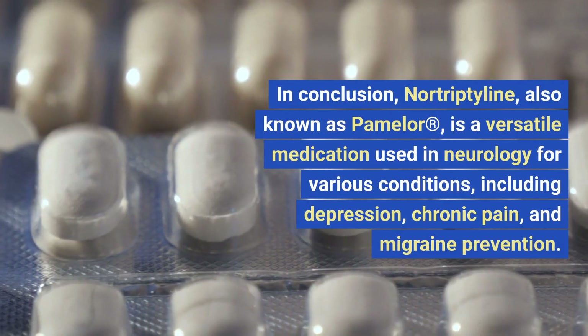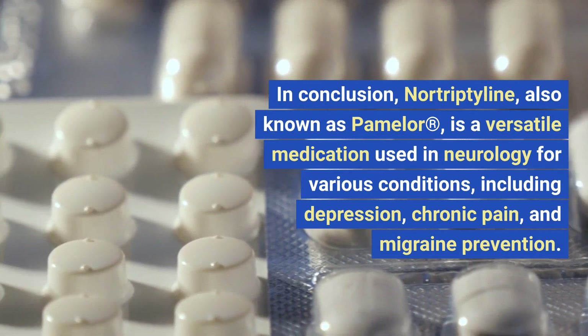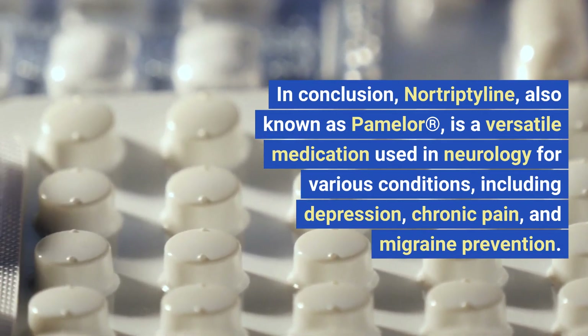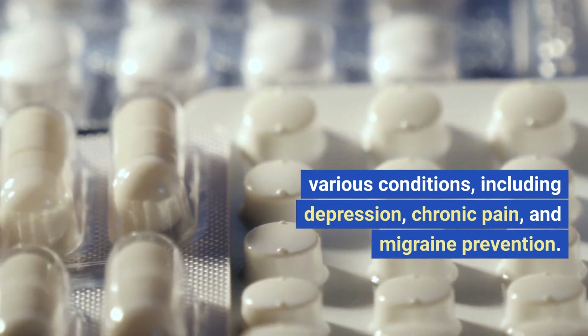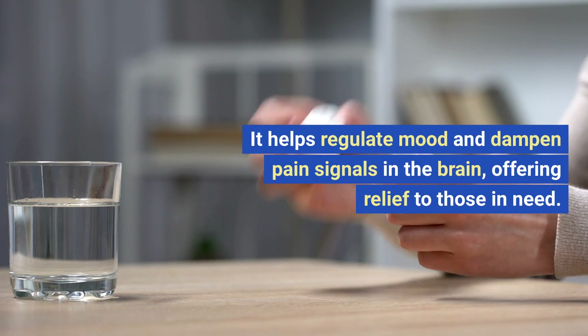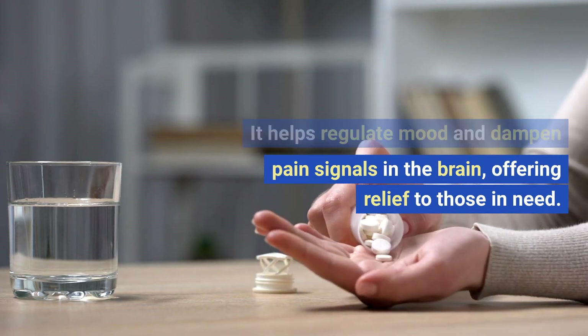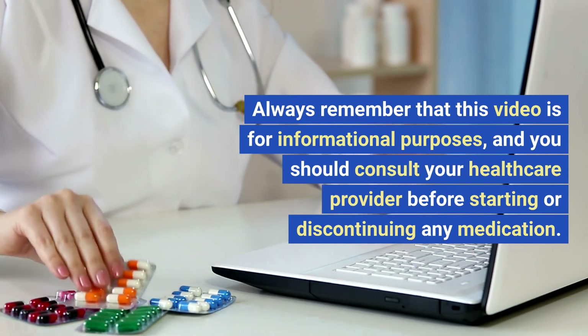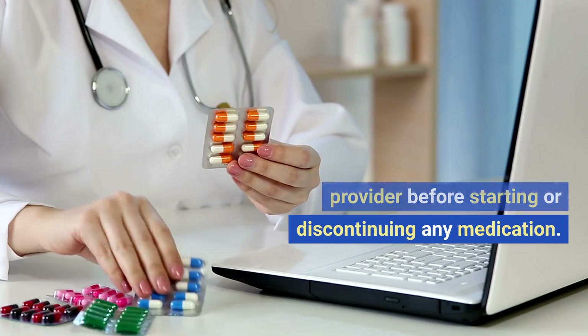In conclusion, nortriptyline, also known as Pamelor, is a versatile medication used in neurology for various conditions, including depression, chronic pain, and migraine prevention. It helps regulate mood and dampen pain signals in the brain, offering relief to those in need. Always remember that this video is for informational purposes, and you should consult your healthcare provider before starting or discontinuing any medication.